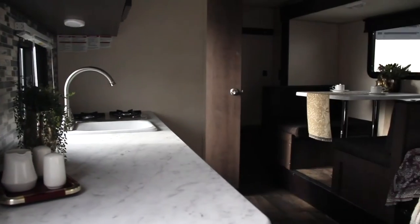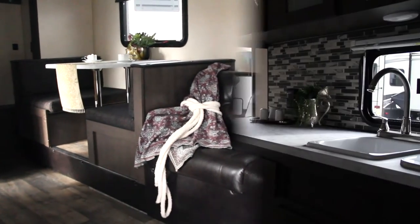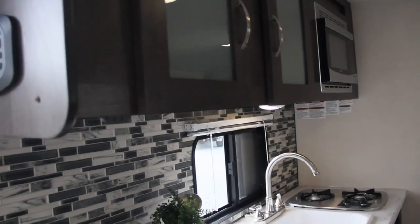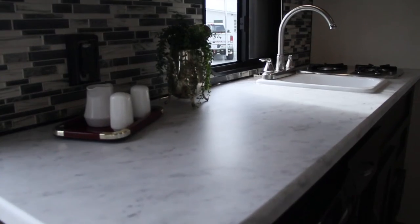The slide-out helps provide plenty of floor space, even in a smaller trailer. The modern, sleek designs throughout, especially in the kitchen area, will make you feel right at home as you prepare those gourmet camping meals to be enjoyed outside on your patio.